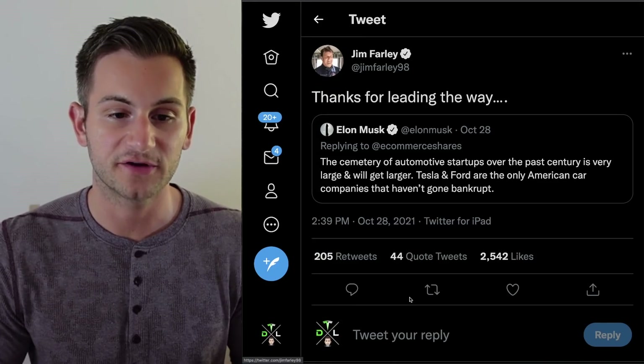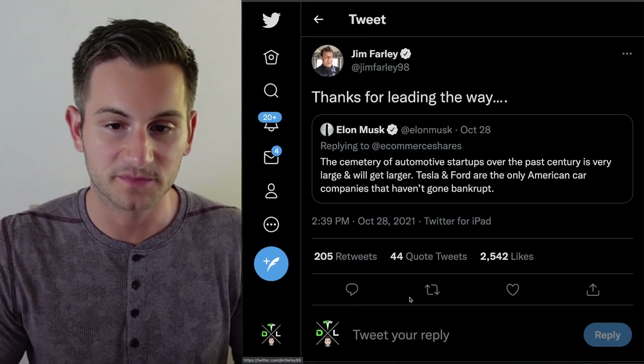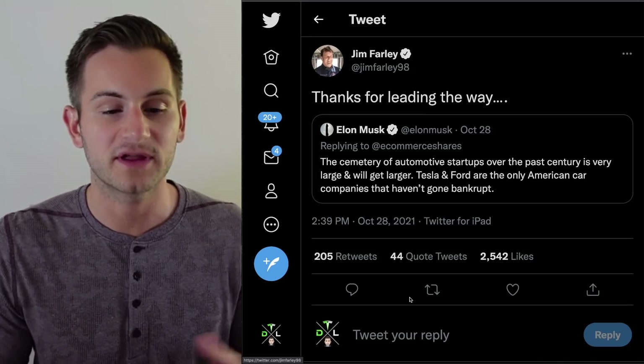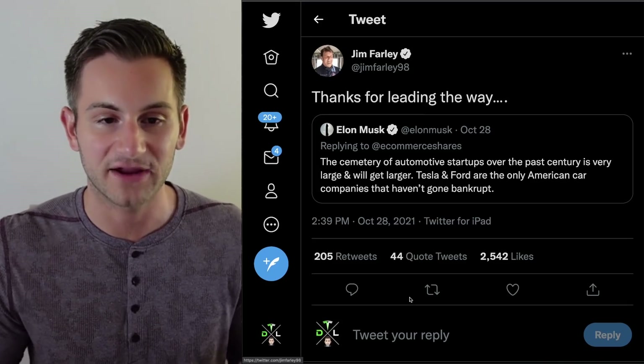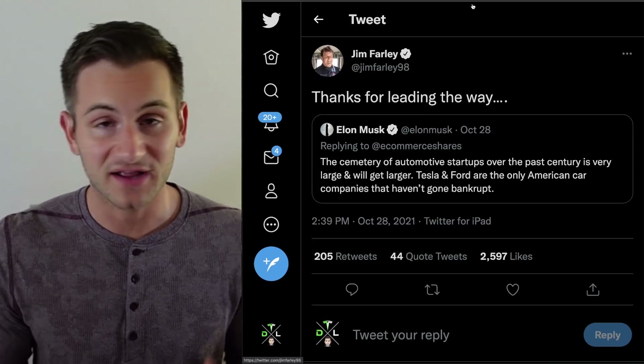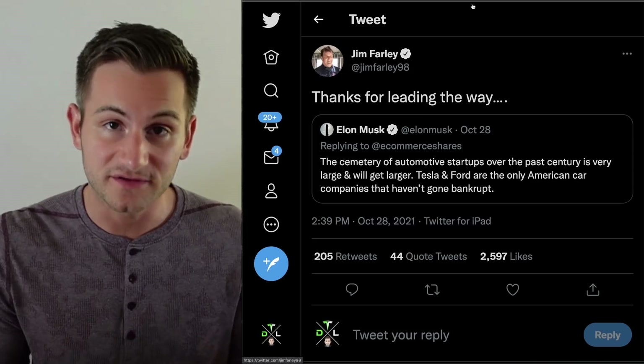A nice tweet exchange here: Elon noted that the cemetery of automotive startups over the past century is large and will get larger, and that Tesla and Ford are the only American car companies that haven't gone bankrupt. Jim Farley responded, 'Thanks for leading the way.' I love these public tips of the cap, giving credit where it is due.